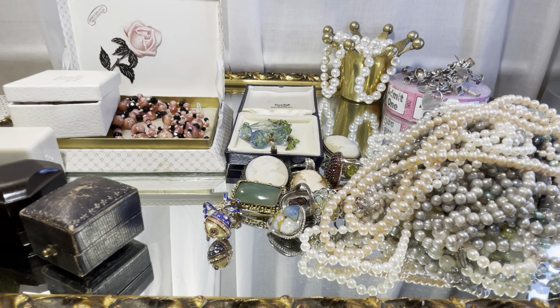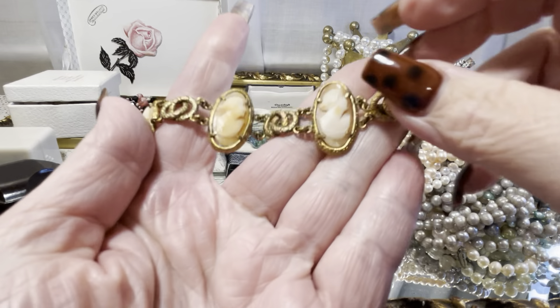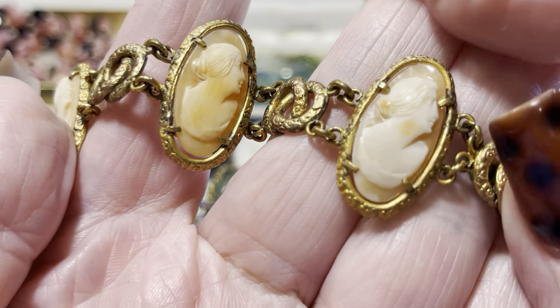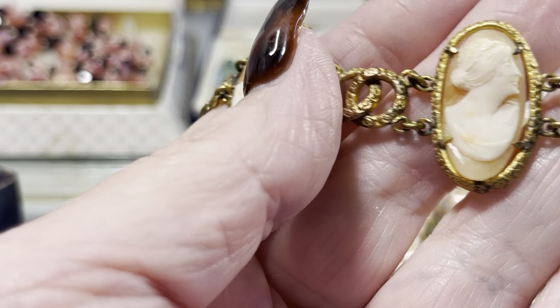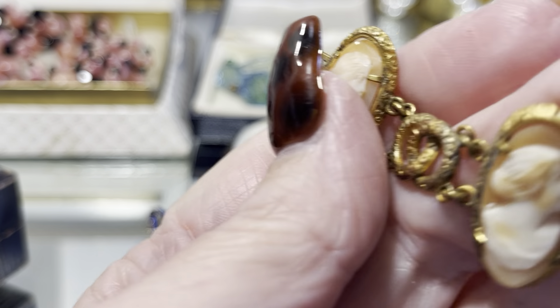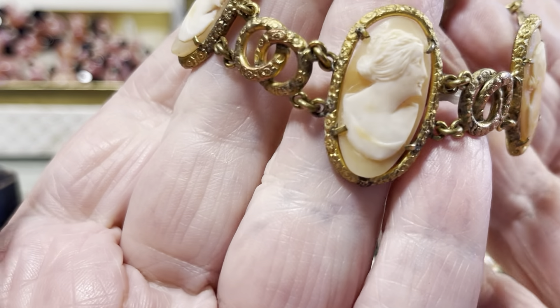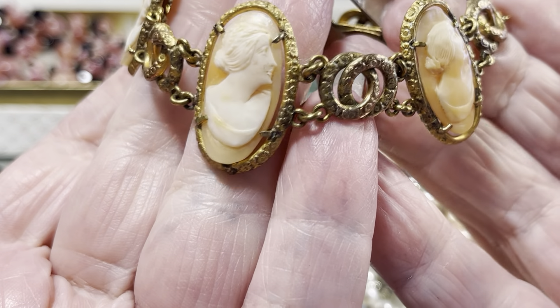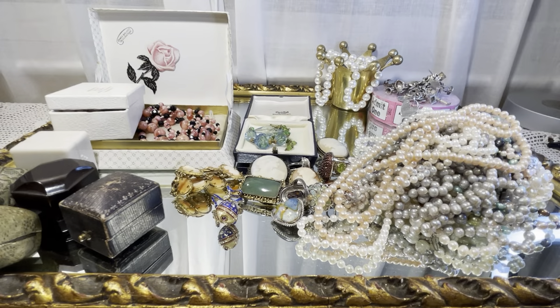These ladies are art deco. How stunning are they? Might be a little bit earlier. Of course, that'll all clean up.